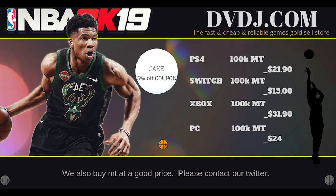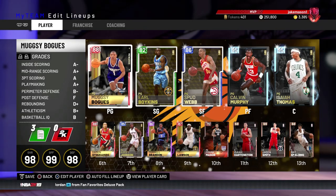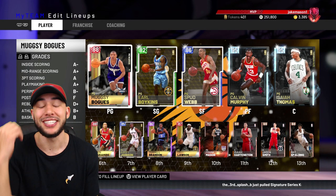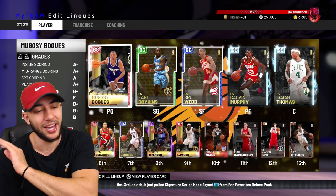If you want to buy cheap reliable NBA 2K19 MT, go to dvdj.com and use code Jake for a five percent discount. Today we have the shortest lineup possible in NBA 2K19 My Team. Every person in this squad is going to be a point guard — the shortest possible lineup in My Team.